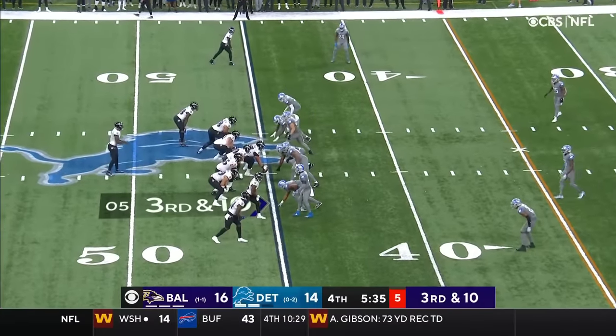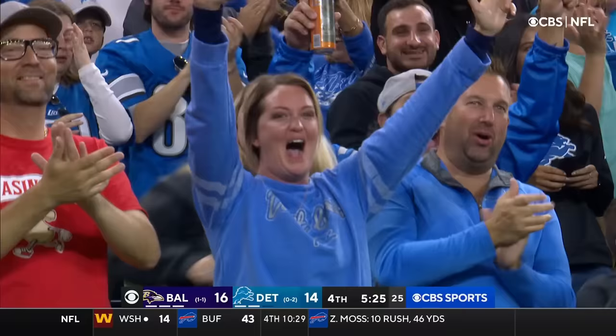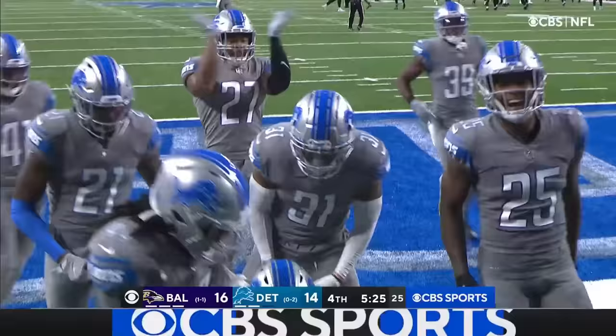A defender gets through and takes Jackson to the ground. Third and long. Jackson dancing, now throws — intercepted! Intercepted at about the 20-yard line by Amani Akorohuari. That is the first interception for the Detroit Lions this season.